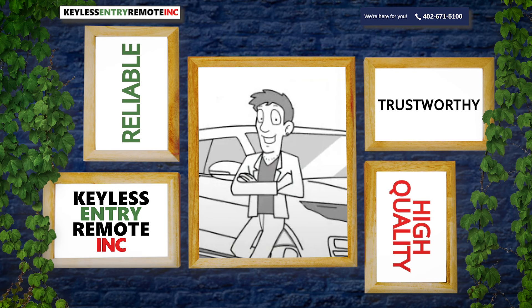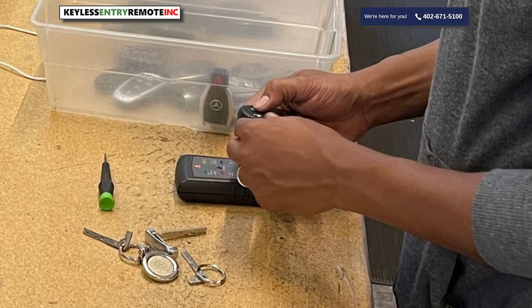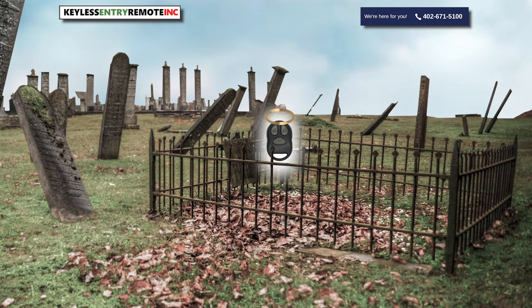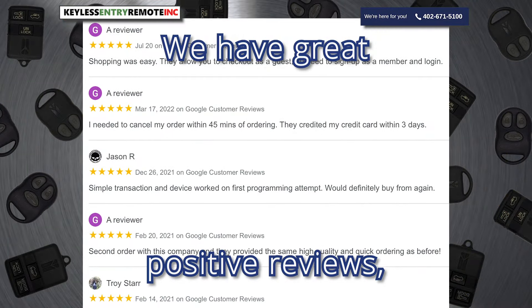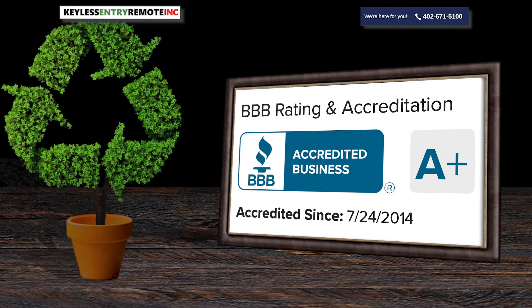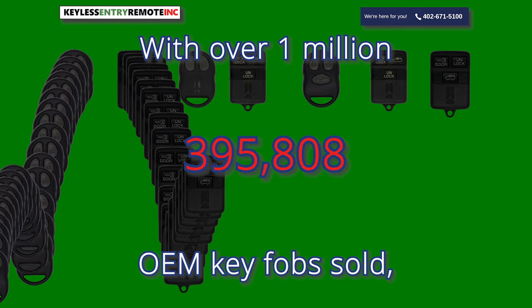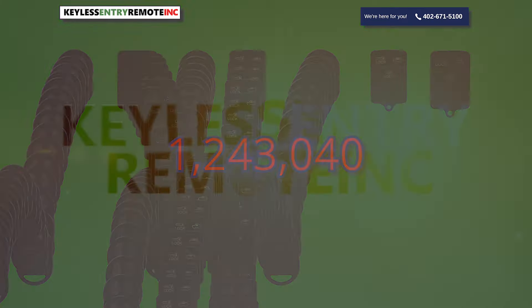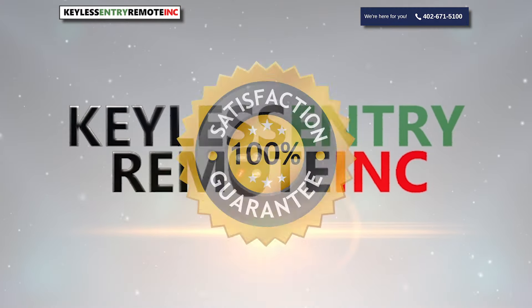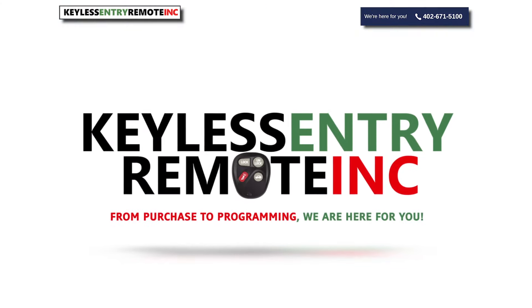At Keyless Entry Remote Incorporated, we sell OEM refurbished fobs. We have developed innovative processes that allow us to bring previously loved remotes back to life. We have great positive reviews and maintain an excellent Better Business Bureau rating. With over 1 million OEM key fobs sold, don't just take our word for it. Keyless Entry Remote Incorporated guarantees your satisfaction. We are the key fob remote experts.